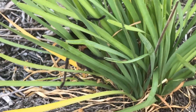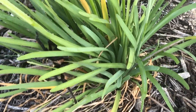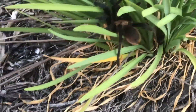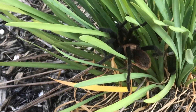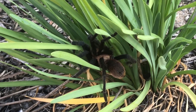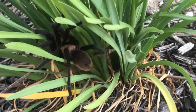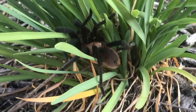Look at him climb that plant. Wow, it's very strong. Very strong legs. He has some very strong legs to be able to climb. These creatures could climb up 90-degree walls. He's going to be in the sun. Very beautiful spider. You have to respect nature. Don't kill nature. Respect it. Place it somewhere it's going to be safe.